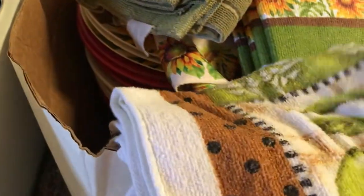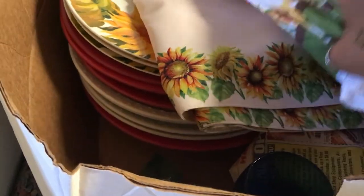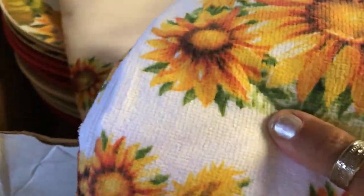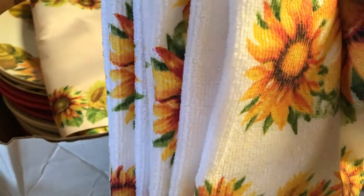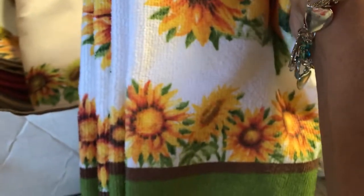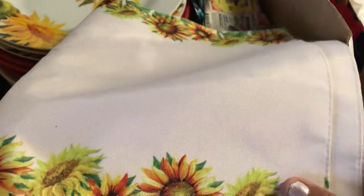Just some miscellaneous things — another hand towel here. I cannot believe I'm getting rid of these; I hope I don't regret this next year. But you know, they'll hopefully always have something new. These are some pretty hand towels — I have about six of them — so I'm going to get rid of those towels and the matching placemats as well.